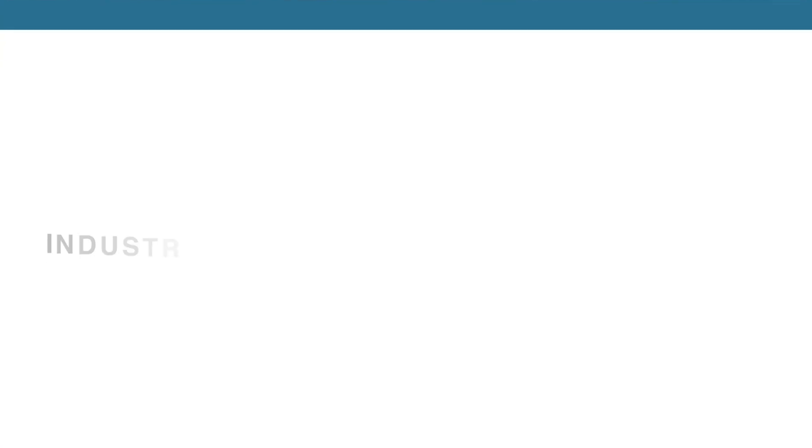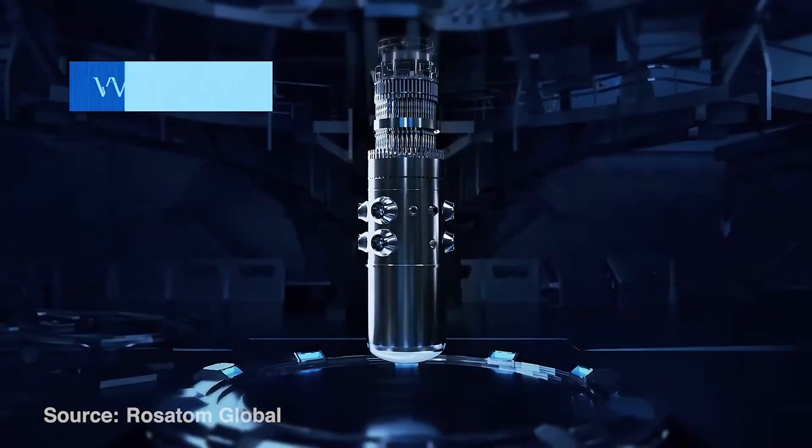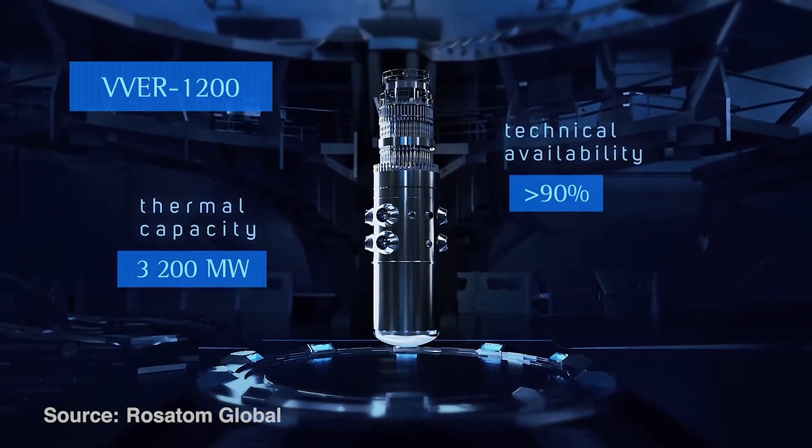Number nine is industry innovation and infrastructure. When it comes to the nuclear energy industry, it is one of the most innovative industries in the world. You're seeing new technologies being developed at the moment, like small modular reactors, generation four reactors, recycling nuclear fuels, new innovative nuclear isotopes, nuclear fusion projects, and nuclear batteries. Even current day nuclear reactors are being optimized in regards to their performance by new nuclear fuel technologies that are being implemented.